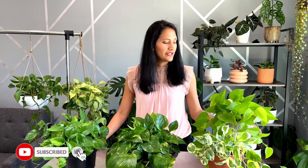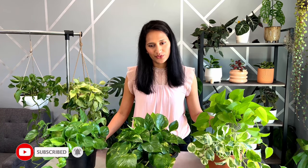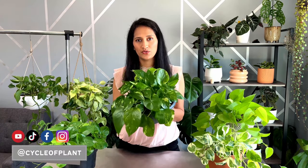I absolutely love plants and in today's video we will talk about pothos. If I remember correctly I started collecting house plants almost 8 years ago and golden pothos was my first house plant. Ever since my collection has grown — I will show you five different varieties of pothos that I have in my collection.